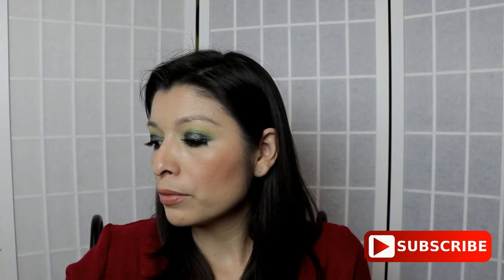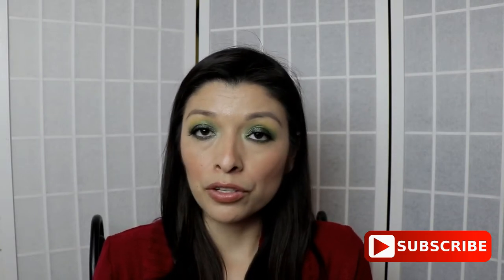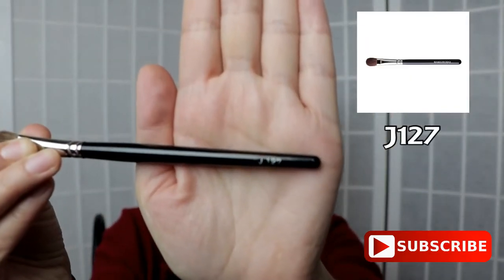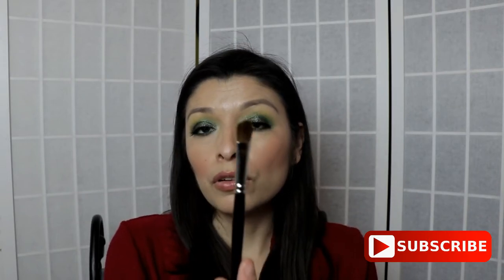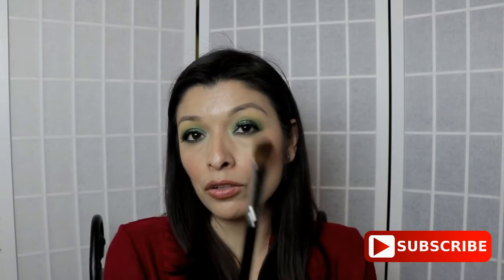Another brush I recommend — especially if you're looking for a good brush to apply eyeshadow onto your eyelid — is the J127. This is a very good brush to own. It does a great job picking up the product and applying it into your lid. Whether you have big or small eyes, this is a brush you'll definitely love in your brush collection for creating nice eyeshadow looks, and it doesn't rough up the skin.